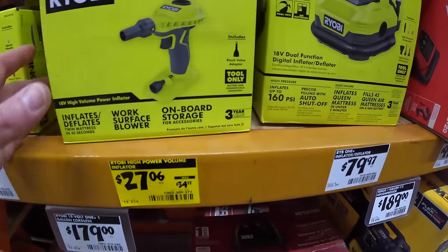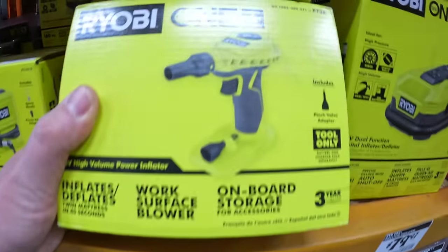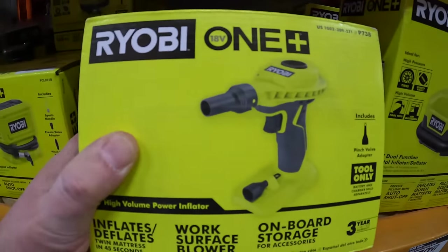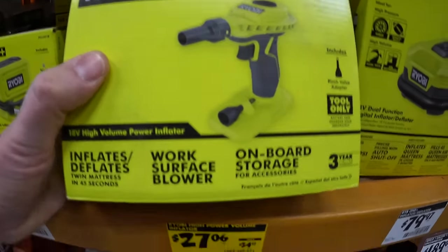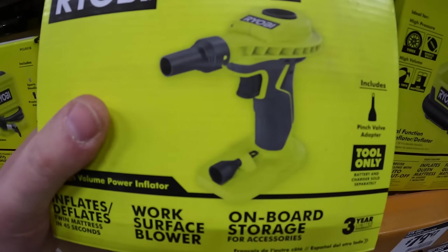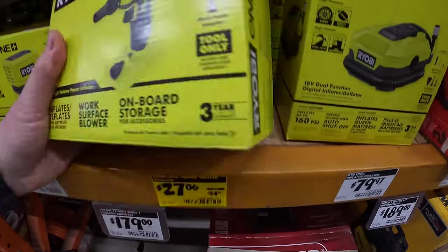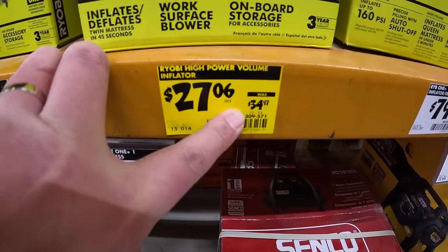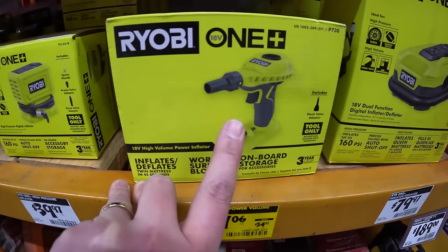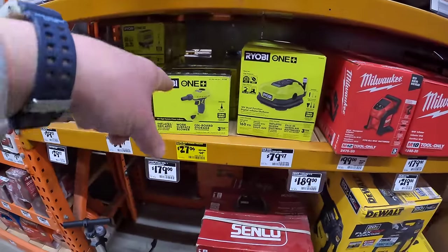All right guys, we're gonna start off here. I love this blower from Ryobi — it is $27.06. I highly recommend this to clean off your work area. It also inflates inflatable beds, inner tubes for summer, whatever. It is a very powerful blower. We've been using mine for the past four and a half years. $27.06 was $34.97. A few years ago they were actually having a clearance sale — I bought about eight of them for $5 each. Not too shabby.